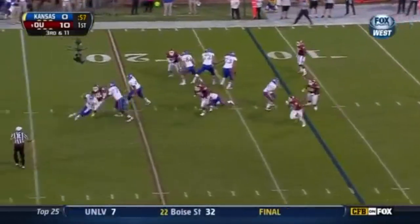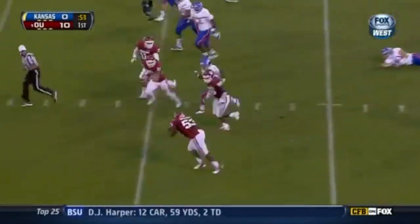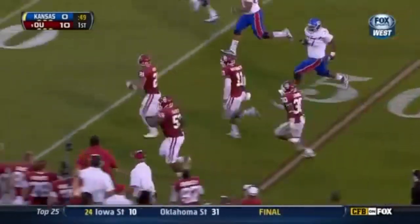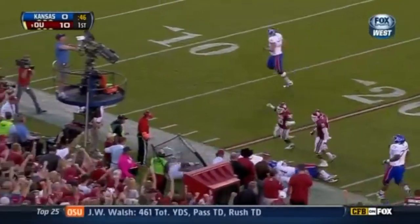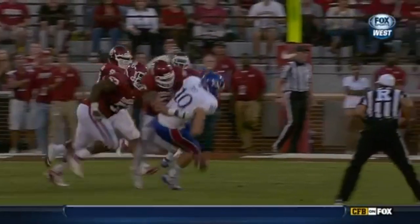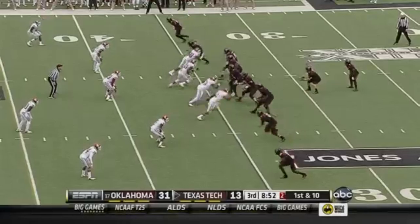On third down, Christian in big trouble — loses the football. Casey Walker picks it up, Walker down the sideline, and he's got it inside the 30 to the 28. So no points for the Jayhawks, as the defense comes up big. Big rotation on that Oklahoma defense.